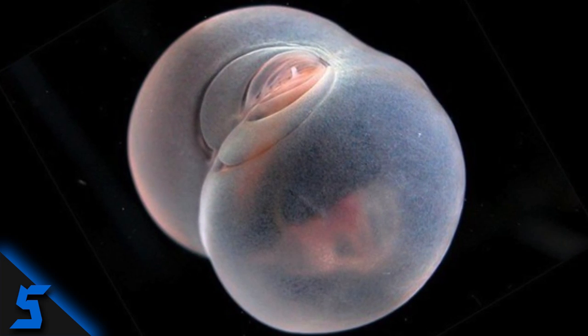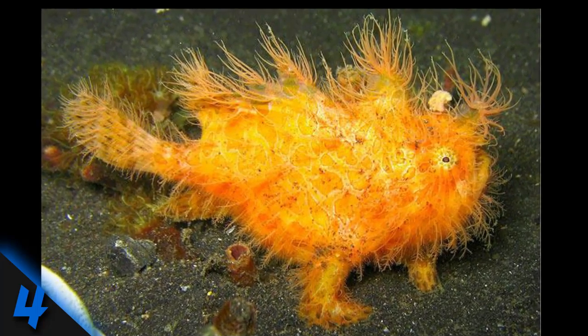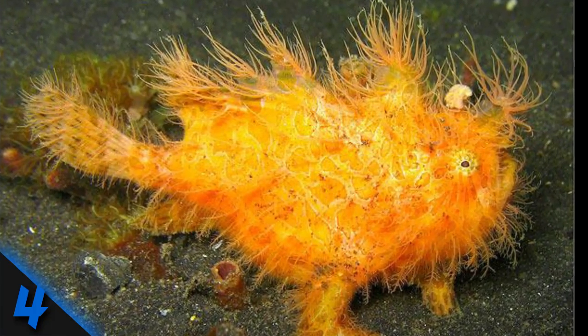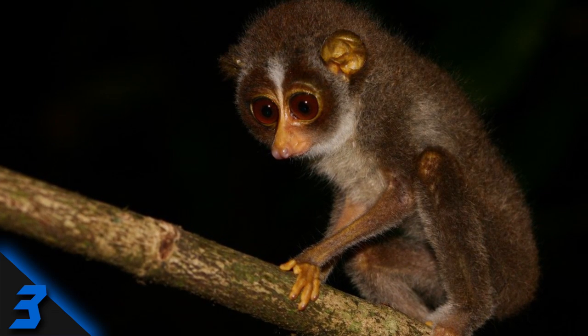Number 5: Pig Butt Worm. It's a worm and it looks like a pig's butt. They live three thousand feet below the ocean surface and are about the size of a marble. Number 4: Hairy Frogfish. Also known as an anglerfish, this hairy hunter's dorsal spine is topped with a fleshy lure that it moves back and forth through the water to mimic the behavior of a marine worm.